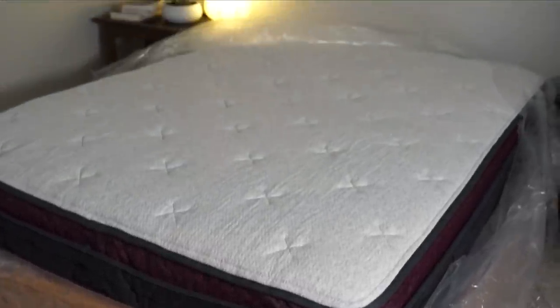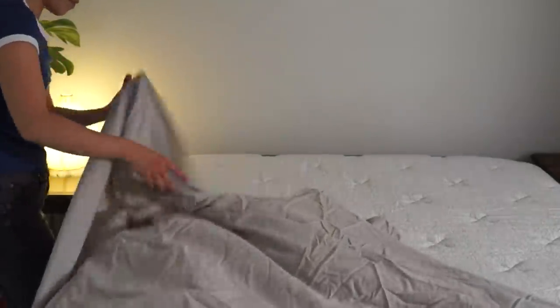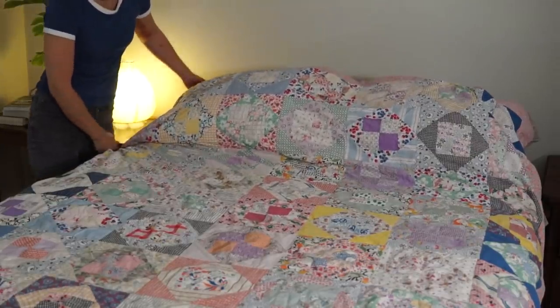Today's video is sponsored by Helix Sleep, a premium in-a-box mattress company that makes mattresses that fit your needs and preferences. Did you know on average we spend about 40% of our day in bed? That is a significant part of our day, so it is so important for that to be comfortable sleep.